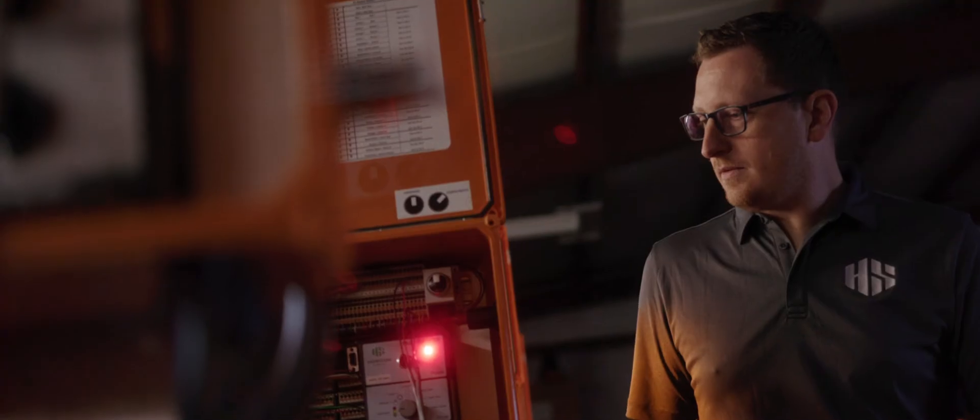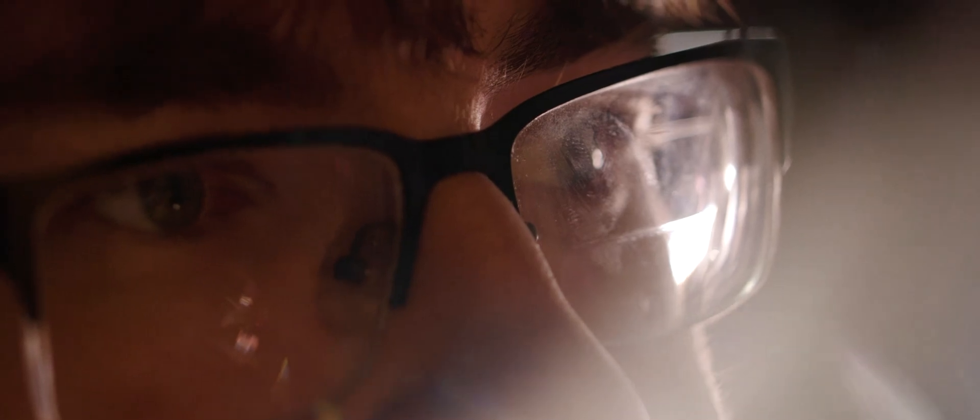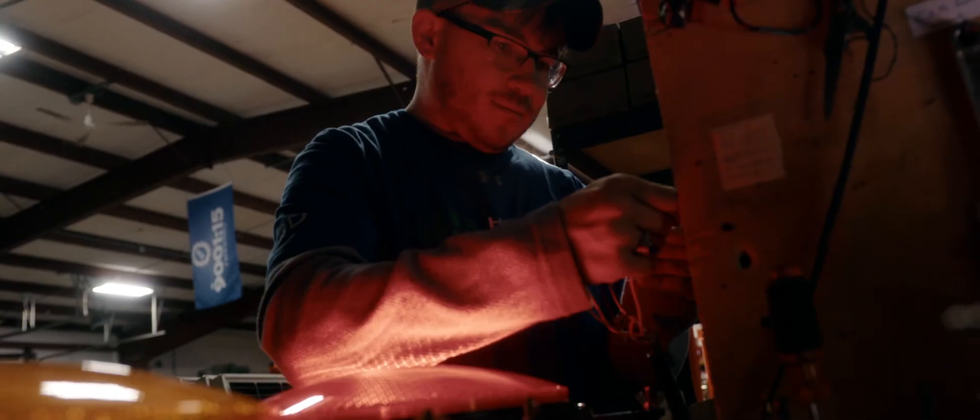For more than 30 years, Horizon Signal has led the way for the traffic control industry with innovative products that stand the test of time. We're constantly pushing the boundaries of what is possible. Trailblazing is in our blood.